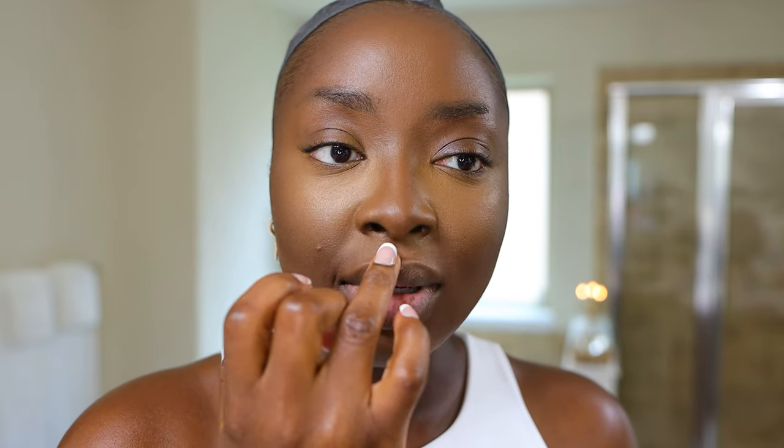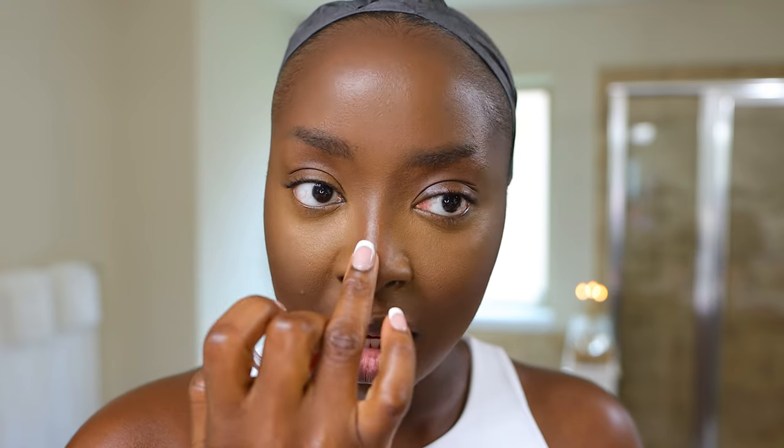Now let's hop over to the Milk Makeup highlighter in the shade Lit — it's giving champagne silver frost. I'm using my finger to apply it above the lip, and right in the middle of the nose. Using the sponge to blend that out a little bit. Sometimes you gotta look in the big mirror to make sure everything is where it needs to be. And then a little right underneath the lip, tucked underneath.